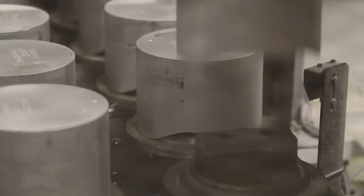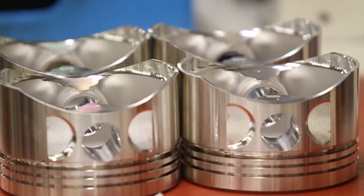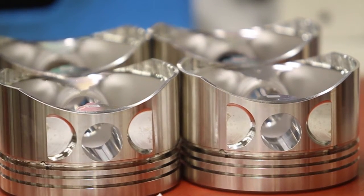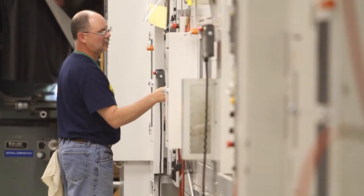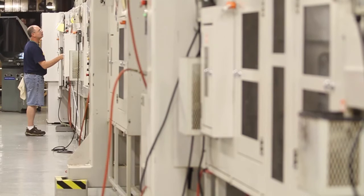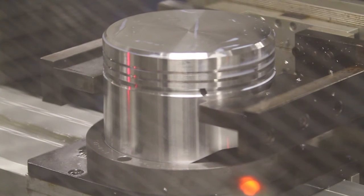The Lycoming piston line was launched in 2010, bringing pistons back into production at Lycoming for the first time since the 1960s. Lycoming's manufacturing cell was designed to our exact specifications by highly qualified machining experts. The line consists of a series of machines with robots that turn raw forgings into pistons. The piston manufacturing cell has the capability of producing pistons as quickly as one every two minutes.